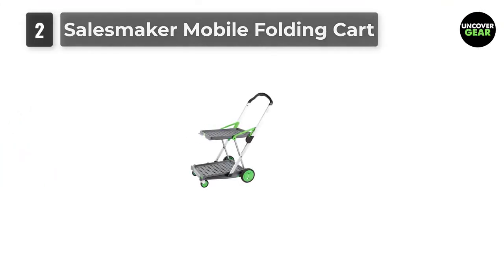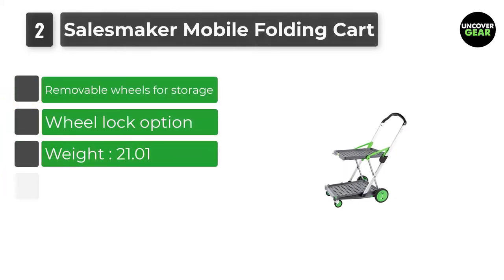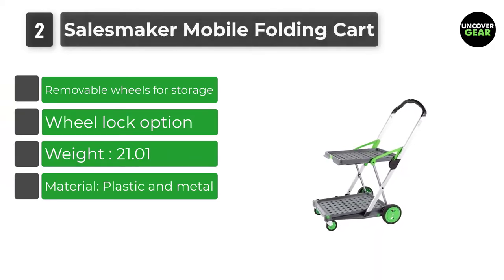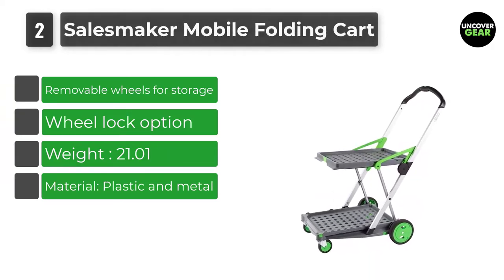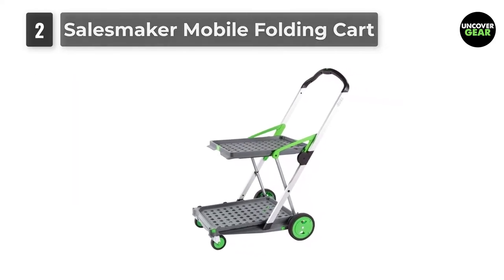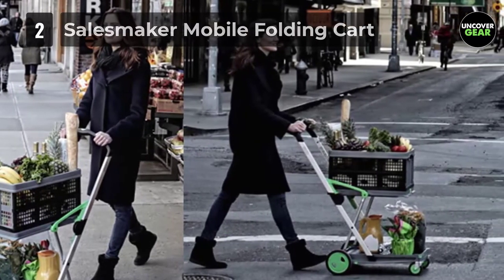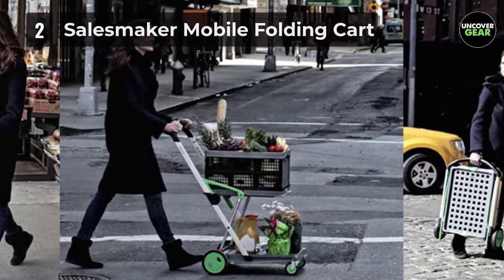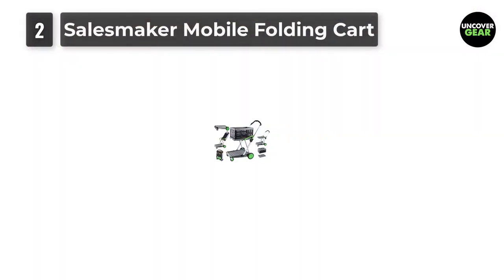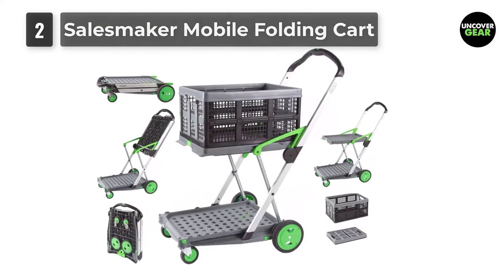Number 2: Salesmaker Mobile Folding Cart. This lightweight, durable and foldable trolley is great for seniors who are looking for their own personal version of the typical shopping cart model found at the grocery store. The Salesmaker cart has a removable folding crate so that you can use the two shelves for larger, bulkier loads, or you can fold up the top shelf to place tall items on the bottom shelf. It includes a back wheel brake for loading while on an incline, and can easily be collapsed and stored in small spaces with the push of a button.